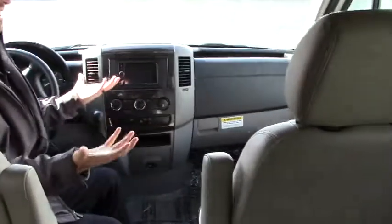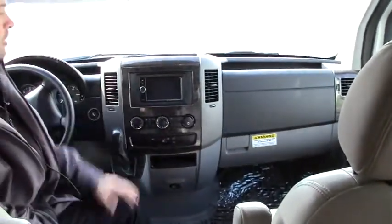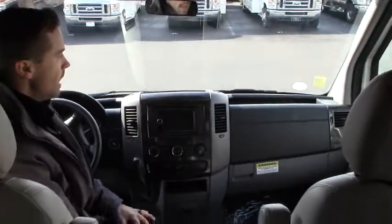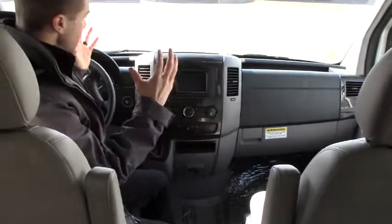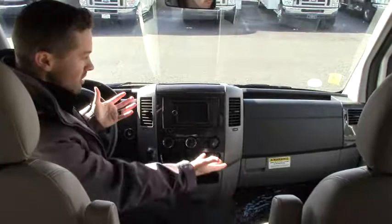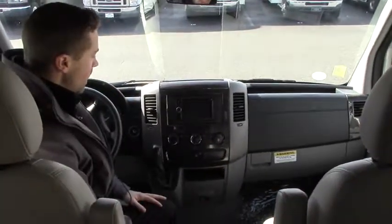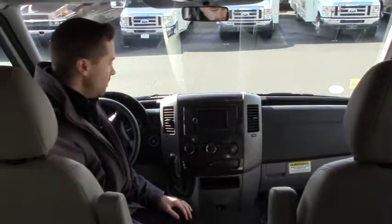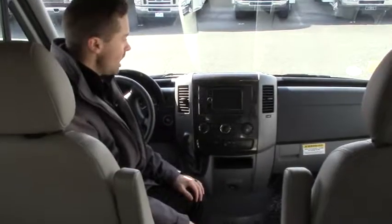Up front in the cab it's a standard commercial grade type of chassis, so lots of room — that's one thing people love about the sprinter chassis. Lots of places to store things, cup holders — you've got six cup holders — glove compartment. This does not have the drive assist features you're going to see in models from halfway through 2015, but still has a lot of great safety features because this is a Mercedes sprinter chassis.